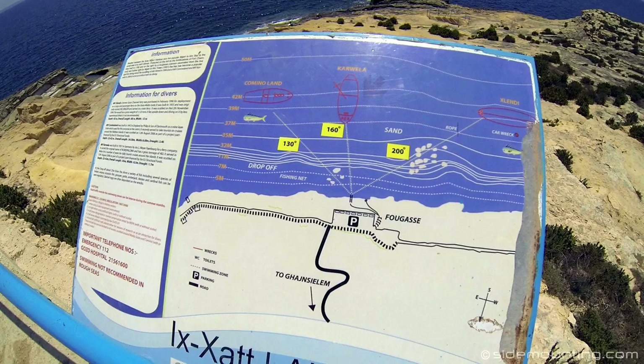For example, if we're headed to the wreck in the middle — the Carwella — the compass bearing is 160 degrees from the ladder where you'll enter. You start on a shallow reef, and then there's a drop-off where potentially, depending on visibility, you won't be able to see the bottom, so you'll be swimming in the blue.